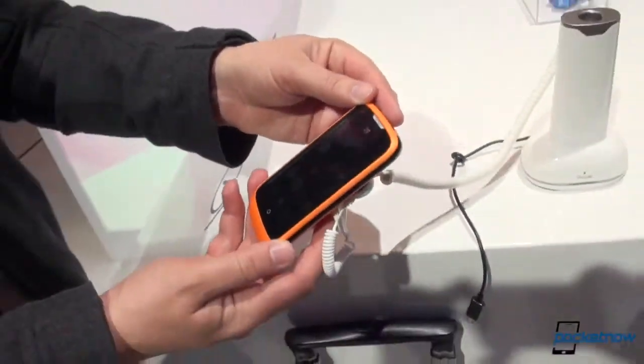Just a very quick look at the ZTE Open, running the new Firefox OS. I'm Michael Fisher with Pocketnow. Thanks for watching, and stay tuned for a lot more from MWC, from me and from Tony behind the camera. Thanks for watching.